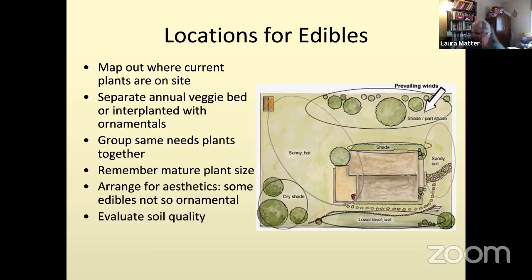Going back to the principle of grouping like plants together: in that sunny, hot area, this is your ideal spot for a vegetable garden — raised beds, in-ground beds, or containers on the deck. The deck could be your herb garden — it's close to the house, easy to access, and sunny. That lower level would be great for blueberries, which like moist soils. Remember what the mature plant sizes are: blueberry shrubs, apple trees, or other shrubs will grow just like your other landscape plants and need to be accommodated for size.